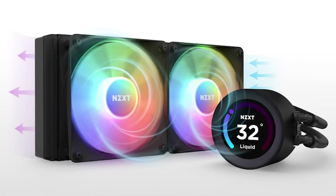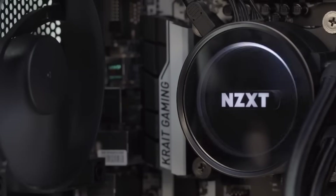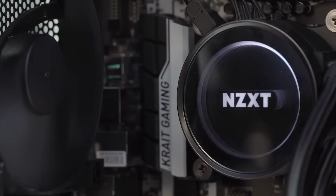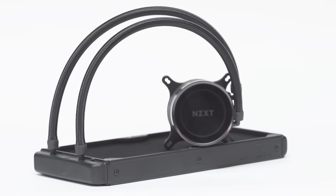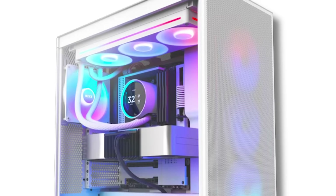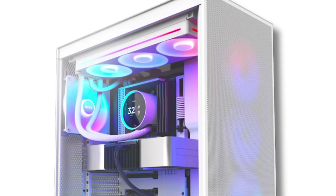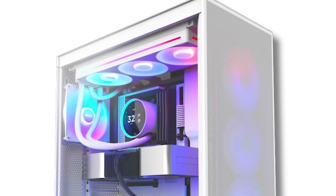It's one of the more silent options out of the other comparable high-end AIOs. The only real downside, then, is the price. It's an excellent CPU cooler that looks great, performs well, and doesn't get noisy at all. If you can stomach the price and are going with a high-end build with the Ryzen 9 7900X, it's one of the best options out there.